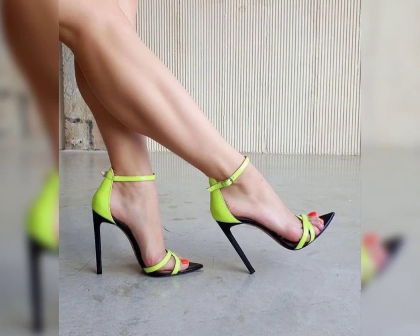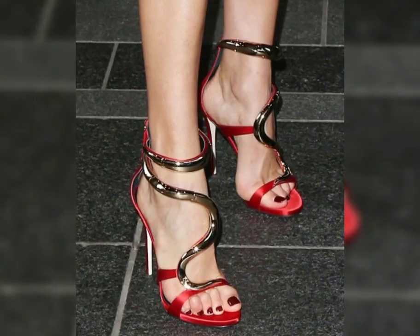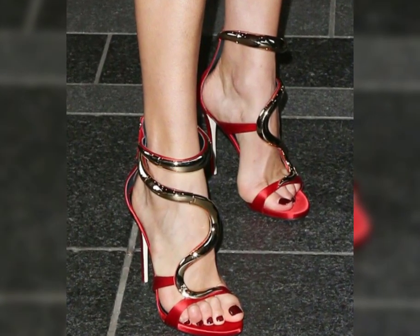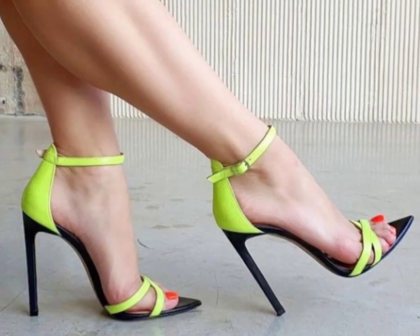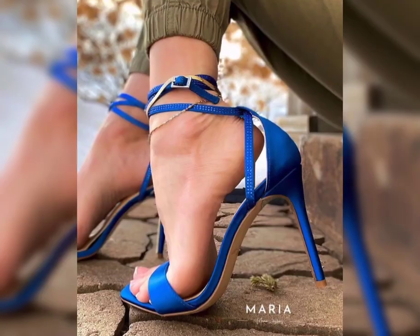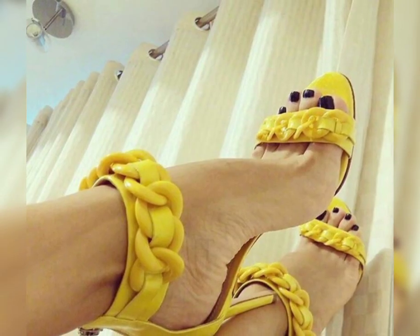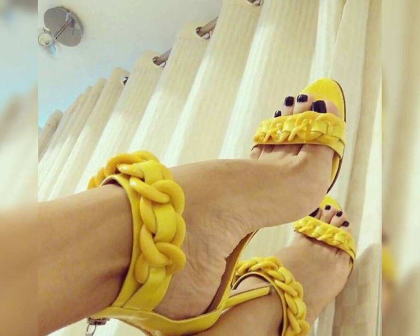High heels can instantly elevate any outfit. Pair them with a little black dress for a classic and sophisticated look, or wear them with jeans and a blouse for a chic and stylish ensemble. The possibilities are endless.